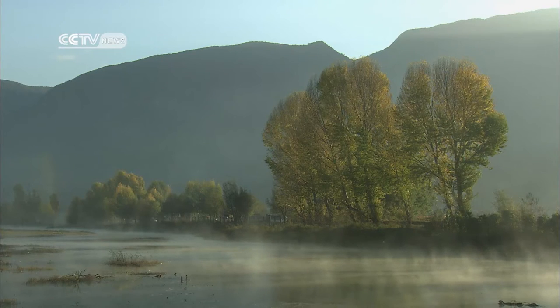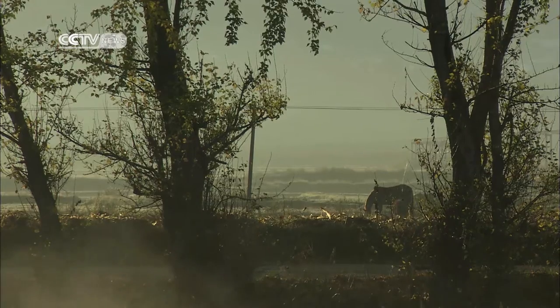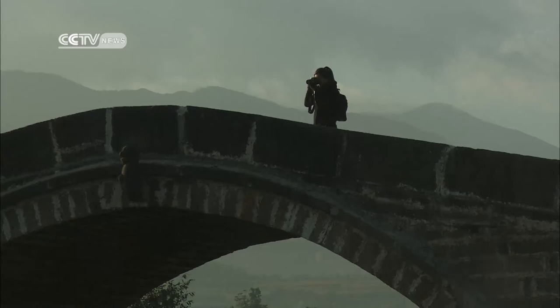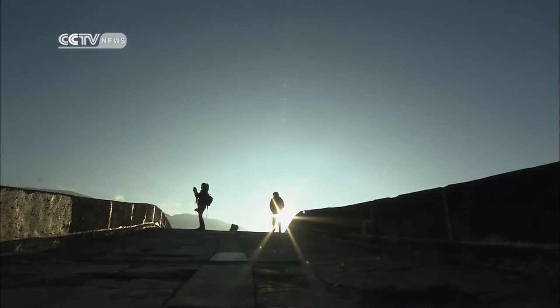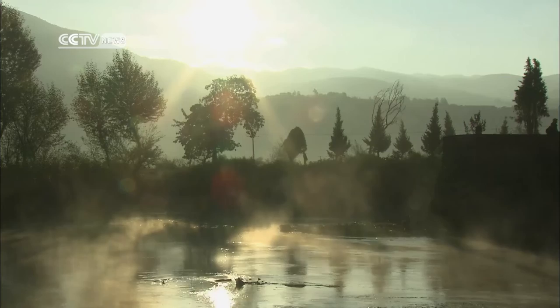There are very few things that will get me out of bed before dawn, but to watch the sunrise over this misty river, I would do so a hundred times. I'm sure if you were with me on this bridge, you'd agree.